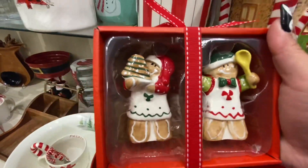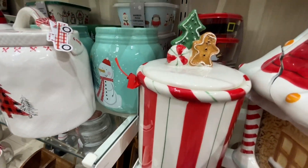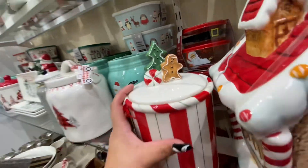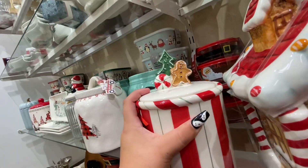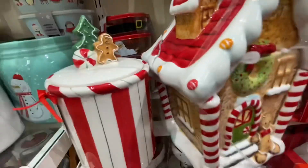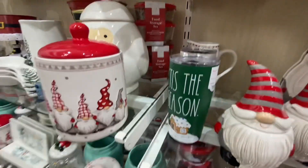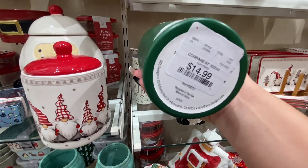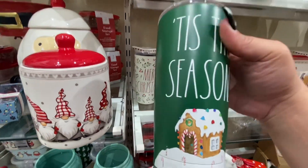Look at these gingerbreads — $13. And then look at the gingerbread canister — oh my god — $15. Too bad this one is broken, I'm sad. This is the season with the gingerbread house — $15. I think this is already done, I'm not sure but it looks like it.